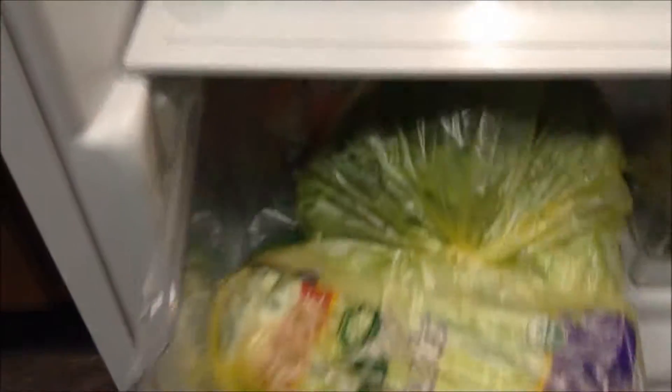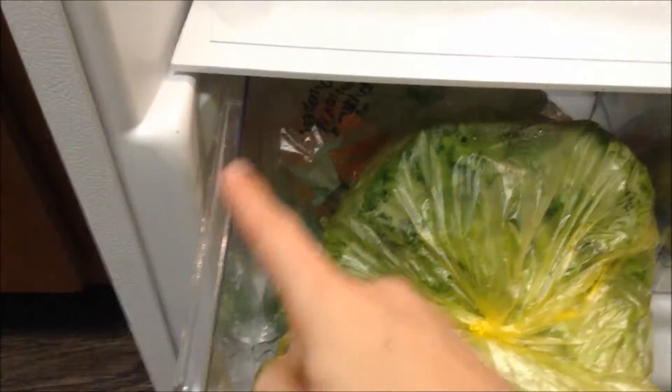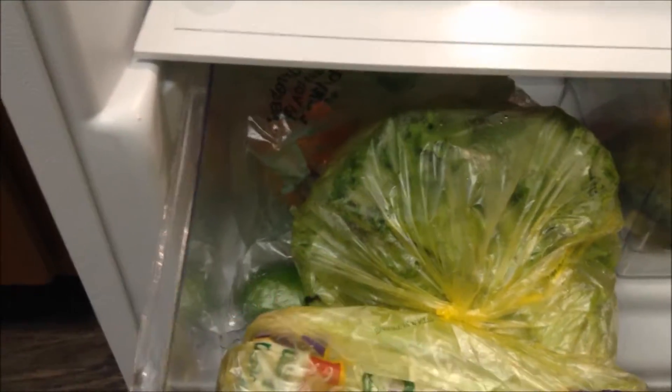Then in here, in the first drawer, we have some lettuce, some celery, carrots, apples right there, and a couple limes.